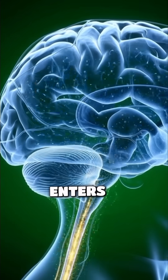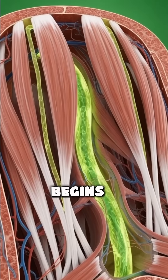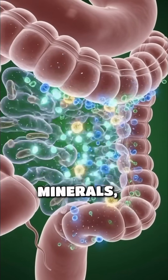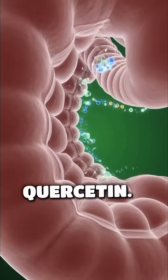As this chyme enters the small intestine, the true absorption phase begins as the intestinal villi absorb natural sugars, vitamins such as vitamin C and B6, minerals, sulfur compounds, and powerful antioxidants like quercetin.